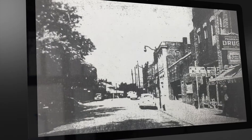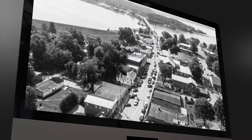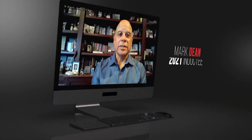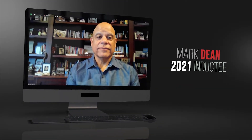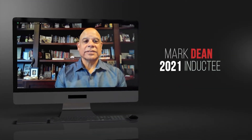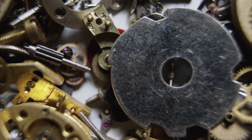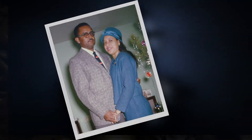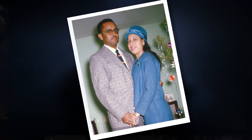I grew up in a little town in East Tennessee, Jefferson City, Tennessee to be precise, just outside of Knoxville. It was in the late 50s, early 60s. My first school, first and second grade, was in the black school in the little town. I enjoyed taking apart things, putting them back together. My father started me — he was also a tinkerer. There wasn't anything he couldn't fix.